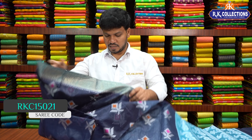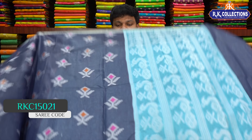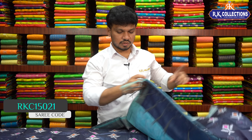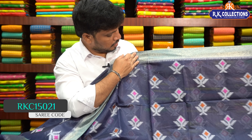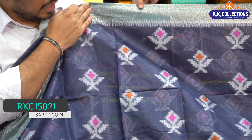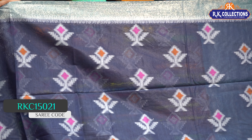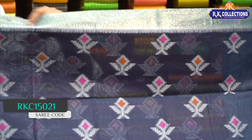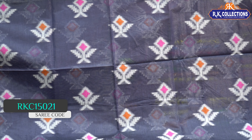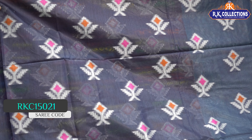We have a complete threading style in the same pattern. This is a beautiful color and shade — a bright color. The border is the same tissue border style, a light sky blue mixed plain border, a small border design, and a 3-inch border. This is a cotton silk fabric.